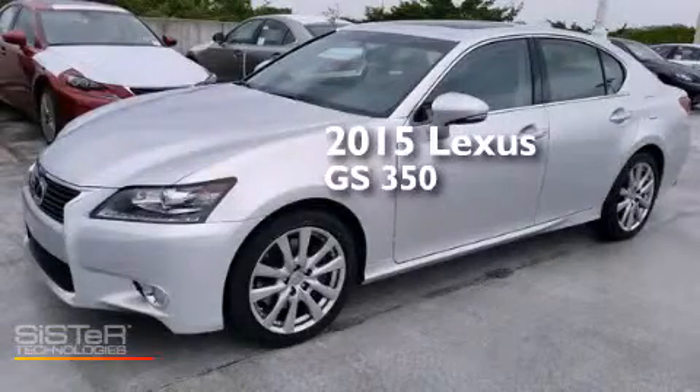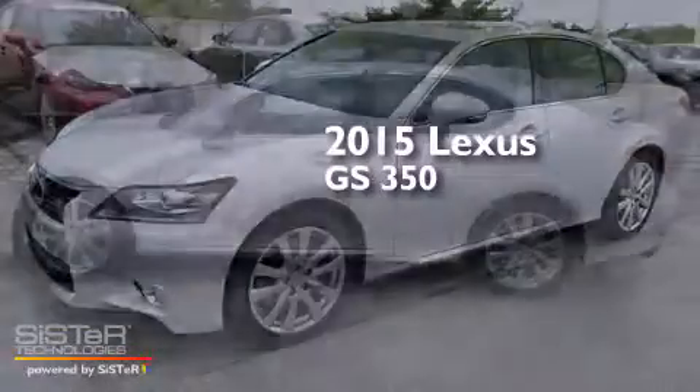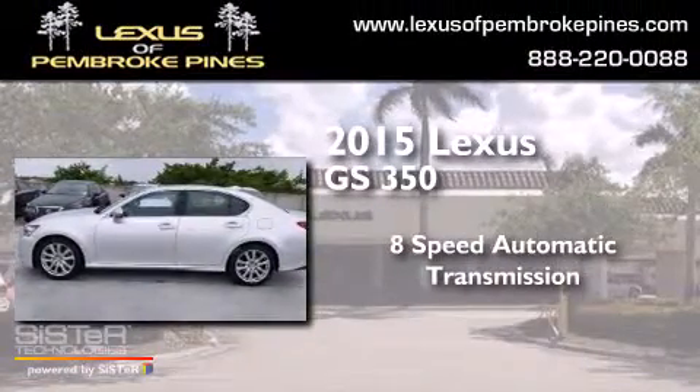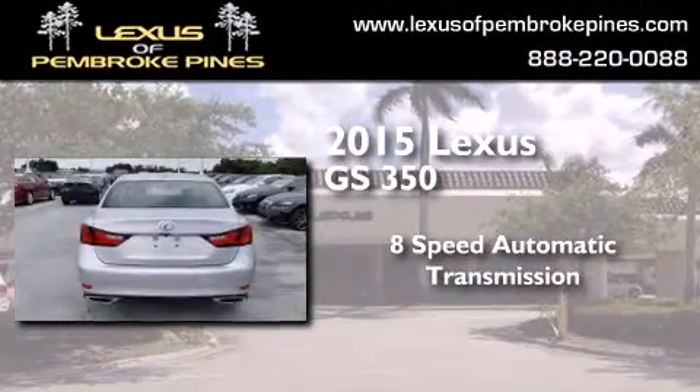This is a brand new 2015 Lexus GS350. This four-door sedan has an eight-speed automatic transmission and a 3.5 liter V6.